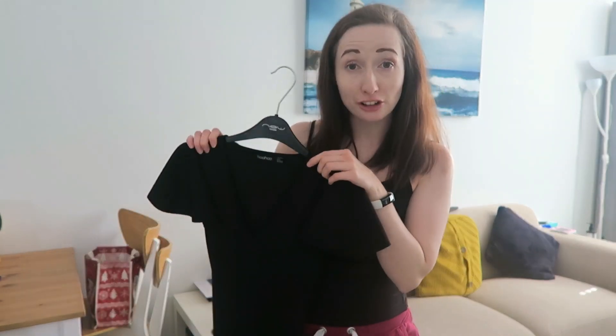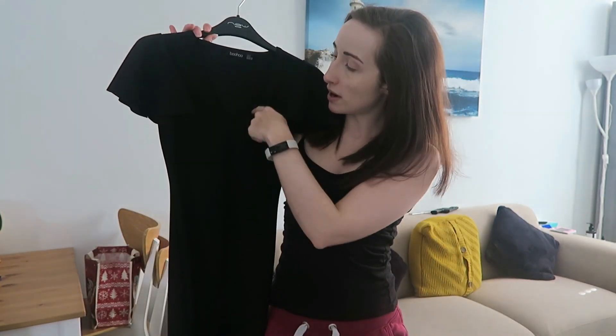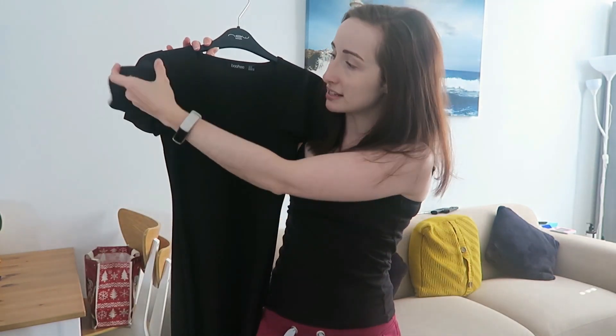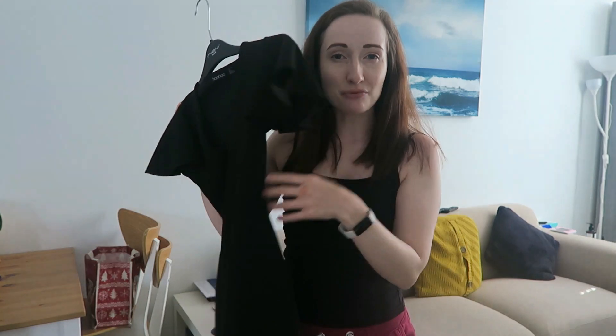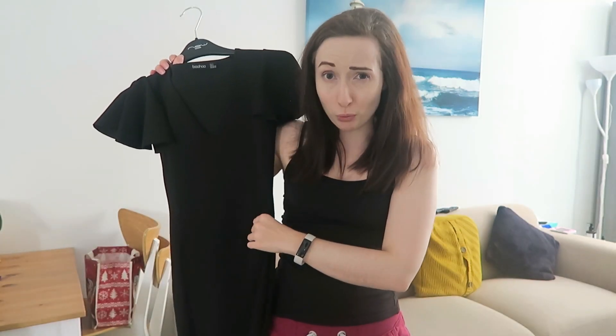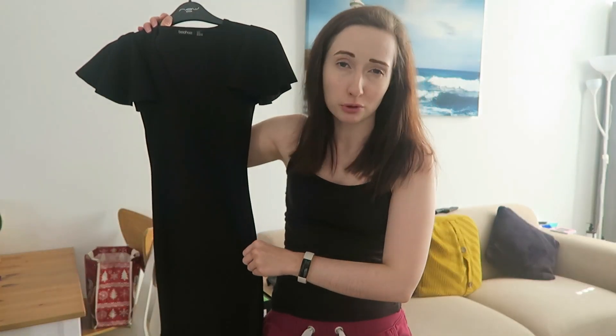Next up is a dress from Boohoo that I actually haven't worn yet. It's just plain black all the way down, kind of straight and quite long. It's got a quite deep V-neck but I think it's okay — it's professional enough. It's got little sleeves and goes just below the knee. It's super stretchy so it's going to be really comfy. The reason I haven't worn it yet is because it's so low cut at the front I don't want to wear it unless it's warm weather. I can't remember how much it cost but from Boohoo it wouldn't be breaking the bank.